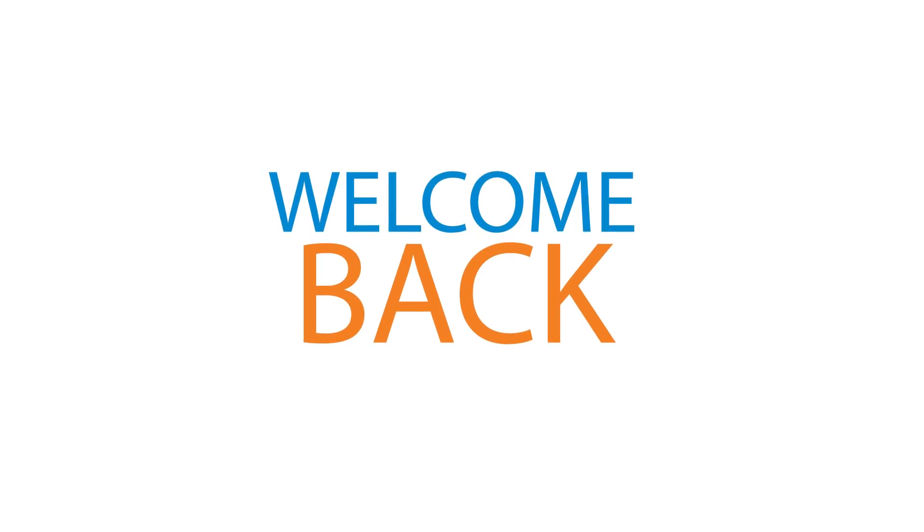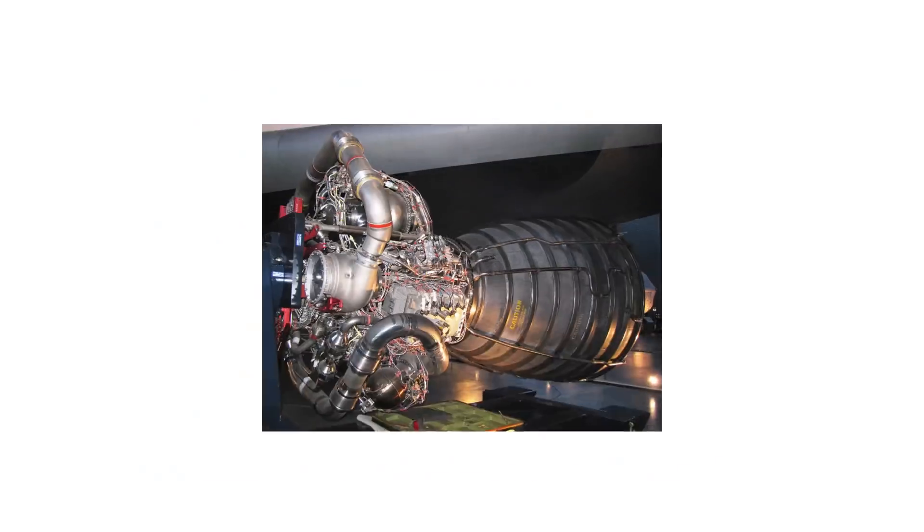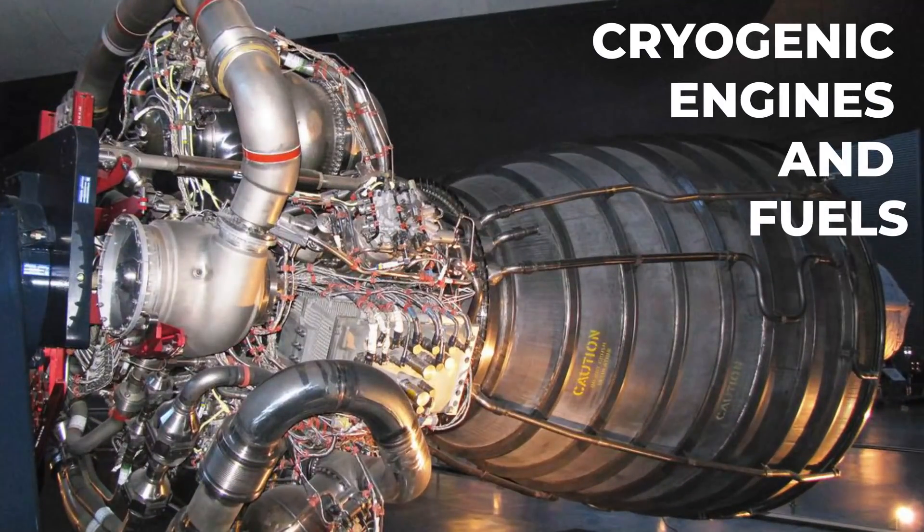Hello and welcome back to another video from Young Scientist. Today we are going to talk about cryogenic engines and fuels.